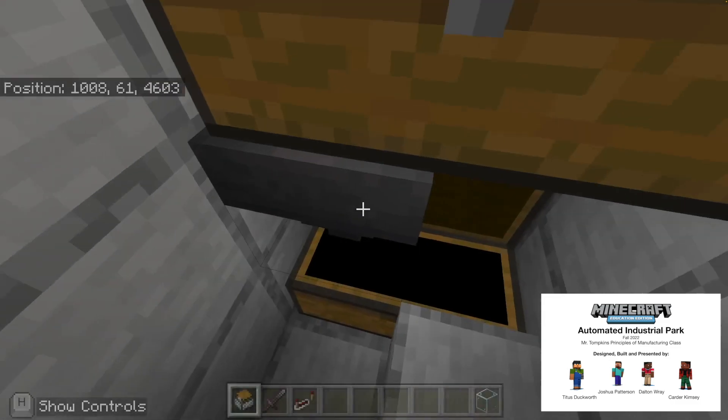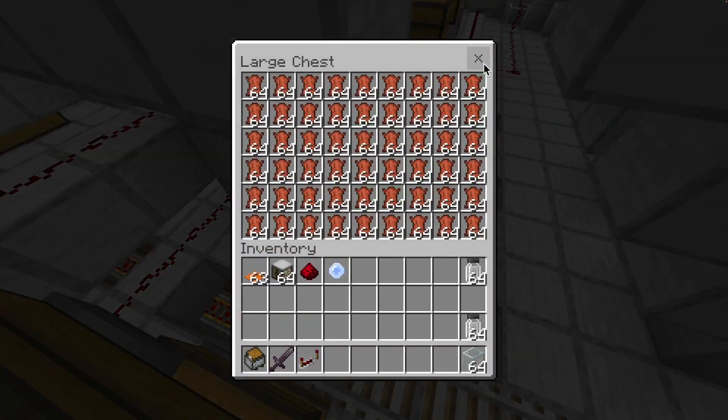As you can see it is very efficient and all the chests are filled. Thank you.